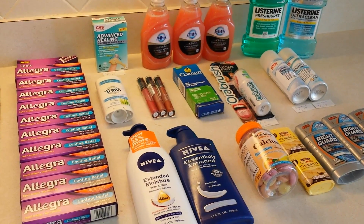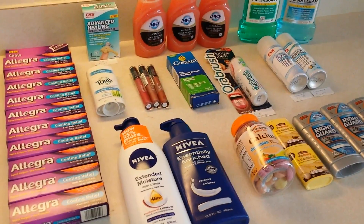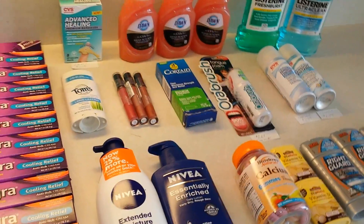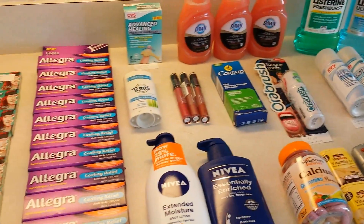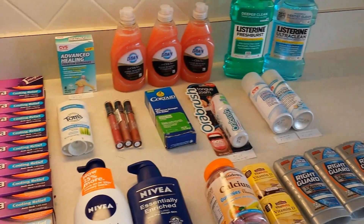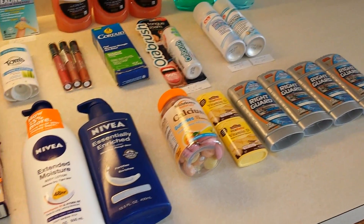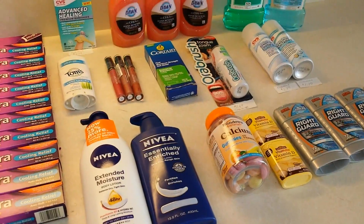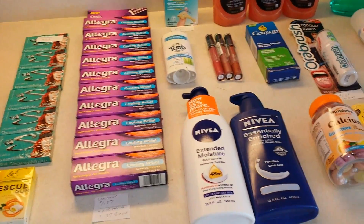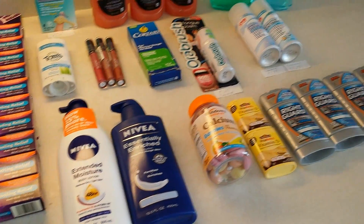Hey everybody, Healthy Prepper here with a great day at CVS for prepping supplies and got some good clearance items too. So let's go through it and see how it all went. Panning across the different items here — the total retail cost was $120 and the total out of pocket was $53.73. I used $18 in ExtraCare Bucks and received $30 in ExtraCare Bucks back.